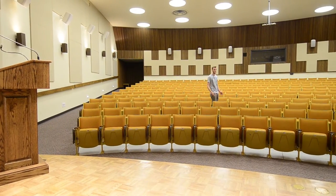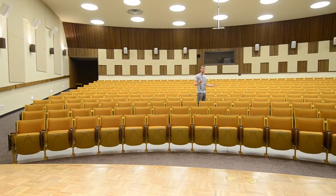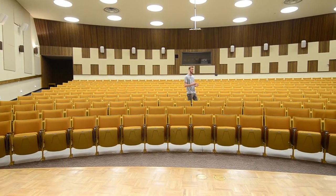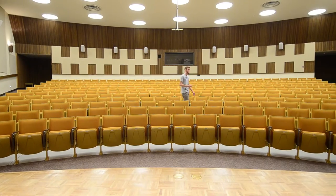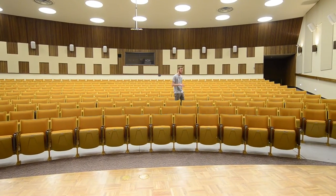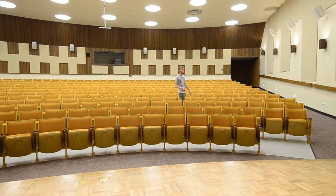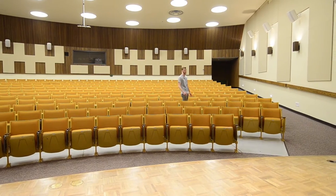This is Maxie Auditorium. It seats over 300 people. Each department brings in speakers and directors to show their documentaries and talk with students. All the encounters classes come in and view different films in here. Personally, I enjoyed the Battle of Algiers when we all got to screen it in here and eat some pizza, so it was a good time.